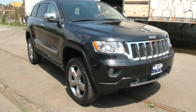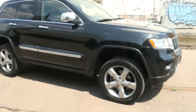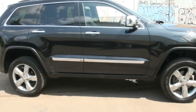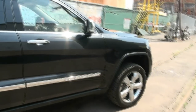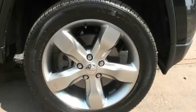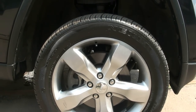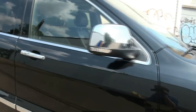2011 Jeep Grand Cherokee Overland with the 5.7 liter Hemi engine. Overland means this thing is loaded up — this is their top of the line vehicle besides the SRT8. It has the adjustable suspension, and right now I have it all the way up. Nexen tires, also very nice — these are 20s, 265/50/20s.